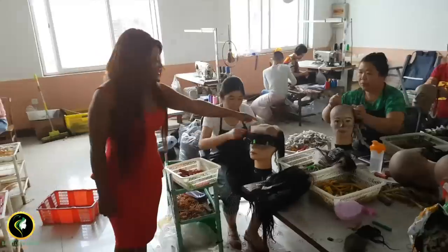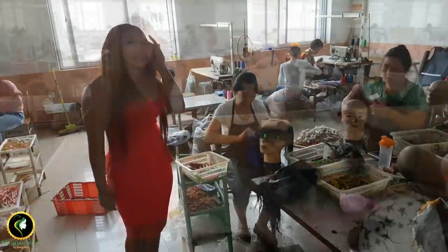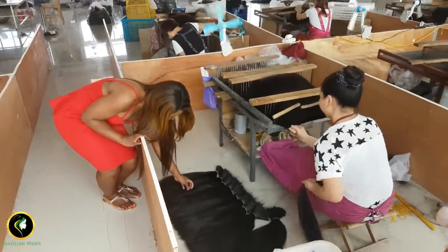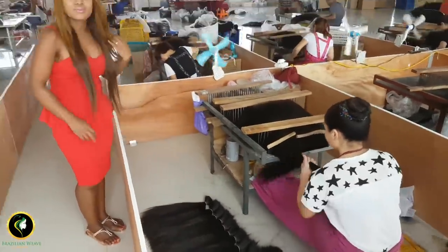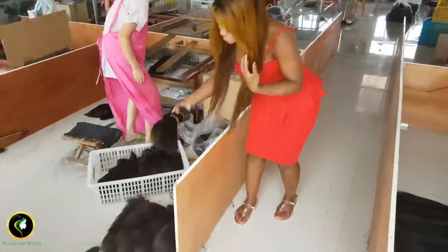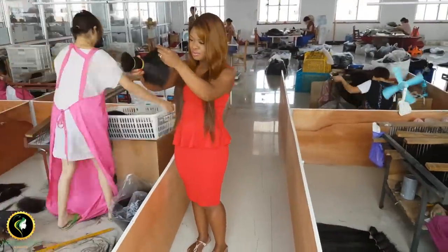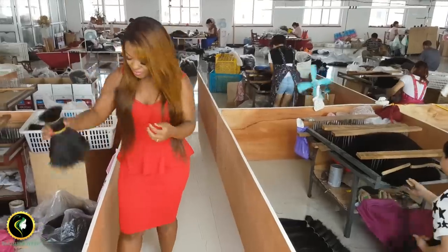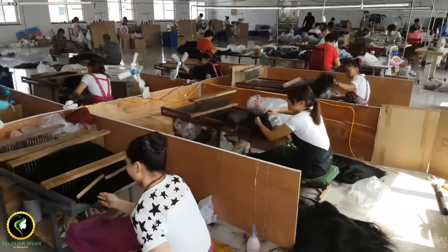This is how your 360 lace frontal is made. This is our new virgin proven hair we shipped over to make into lace wigs, 360 frontals, and closures. I will leave the link below to the videos showing you how I made the wigs I was wearing. I hope you've enjoyed this video — please subscribe if you've not already done so, and feel free to leave your comments below.